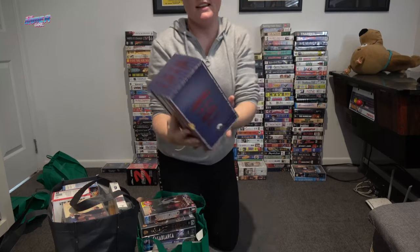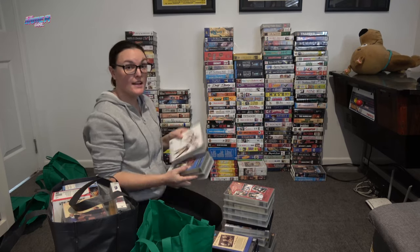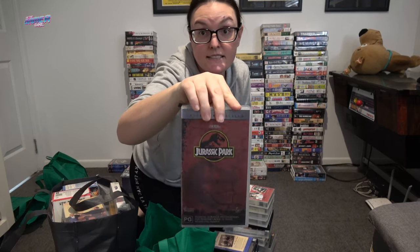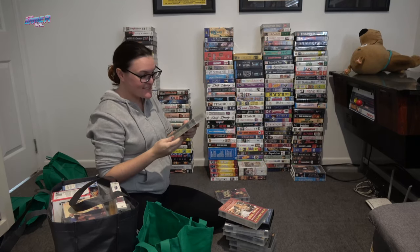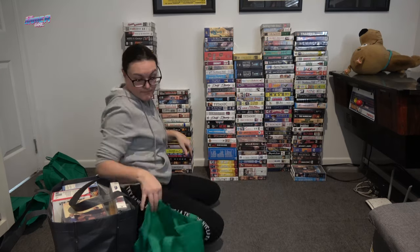Another bag down. This looks awesome — it's a Tom Cruise set in a cardboard case. There's Mission Impossible, The Firm, Days of Thunder, and Top Gun in this pack. That is really, really cool. Superman the Movie and Superman 2. Another copy of Dirty Dancing. Cool Runnings. Holy moly — I haven't seen this one before. This is the Collector's Edition of Jurassic Park with a really neat red cover. The Nutty Professor and Titanic again. The Three Amigos — I have not watched this for so long. ID4. Gladiator — I actually missed picking this up the other day. This is the widescreen version.